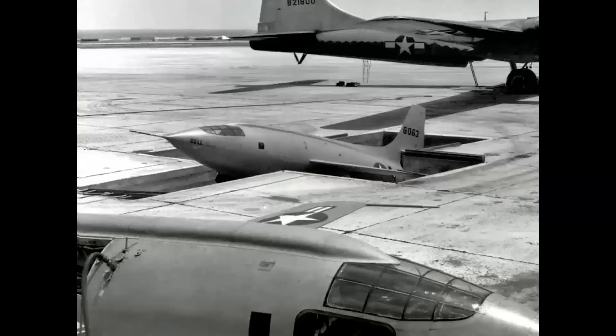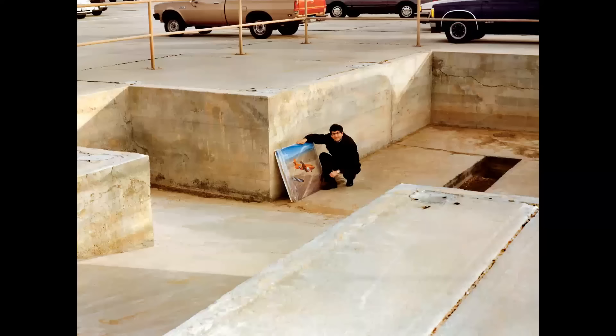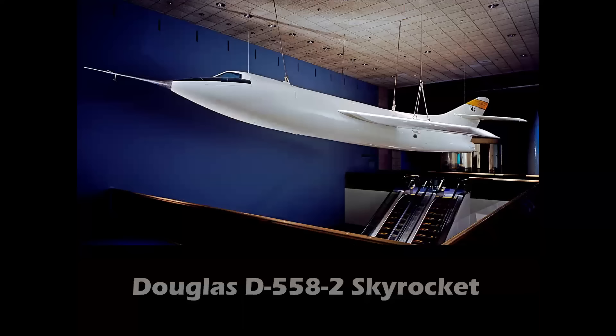I was able to take the painting into the pit at Edwards and have the canvas of my painting touch the same ground that the X-1 touched 50 years earlier.